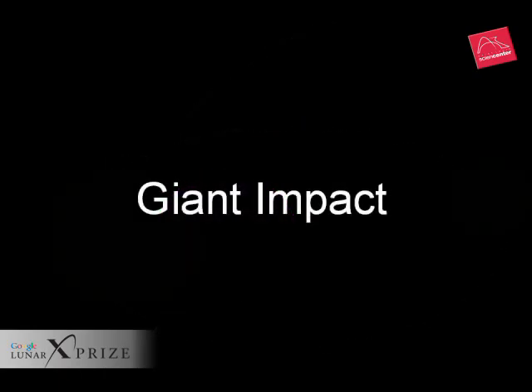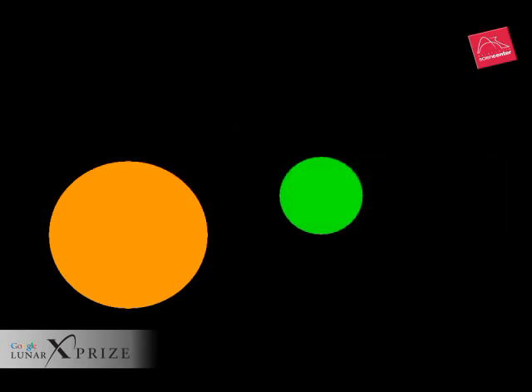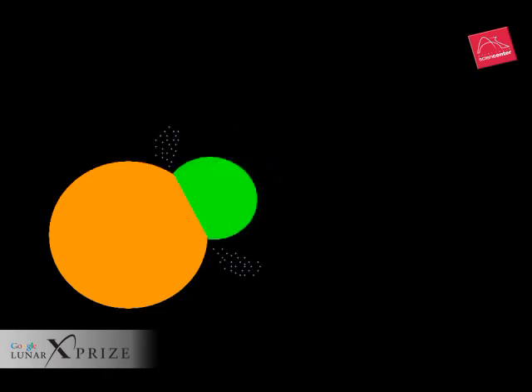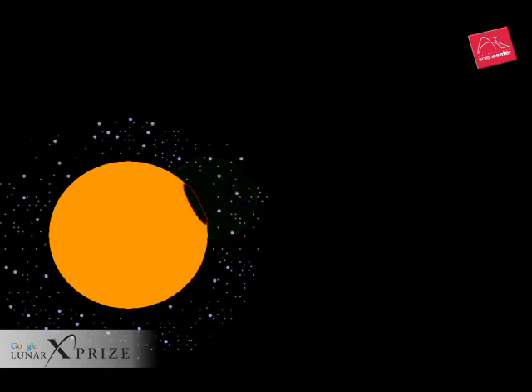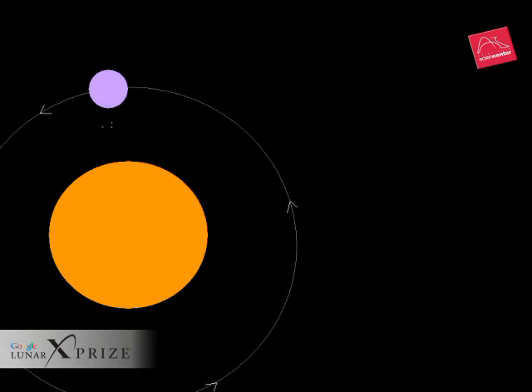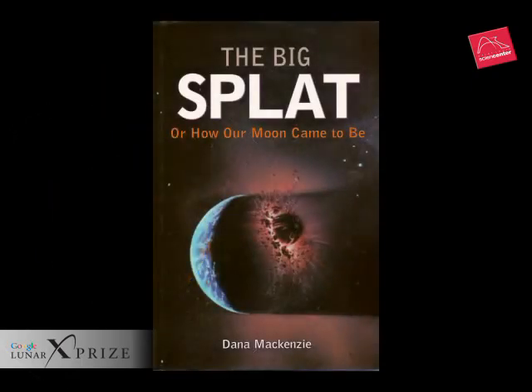The giant impact theory suggests that about four and a half billion years ago, a Mars-sized object slammed into the Earth, knocking debris into a ring around our planet that coalesced into the moon we know today. Astronomers have named this lost planet Theia, the mythological mother of Selene, the moon goddess in Greek mythology. And the winner is: giant impact! Over the last 15 years, almost all scientists have converged on the giant impact theory.